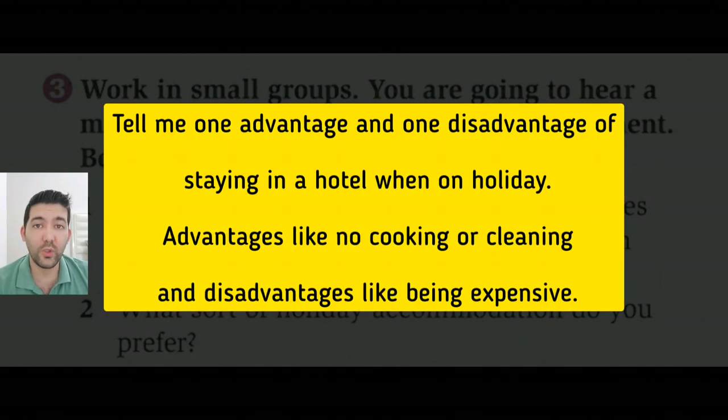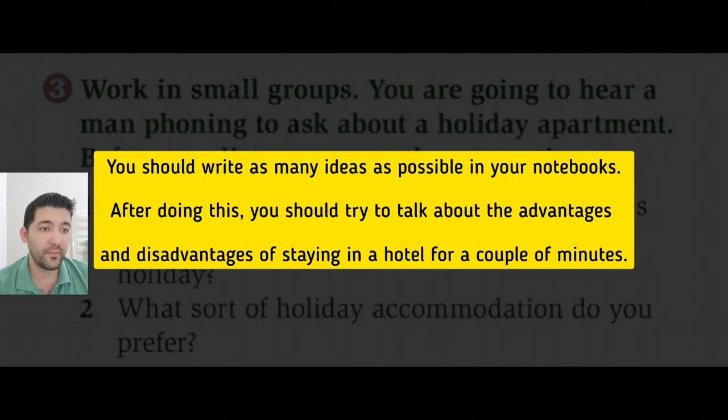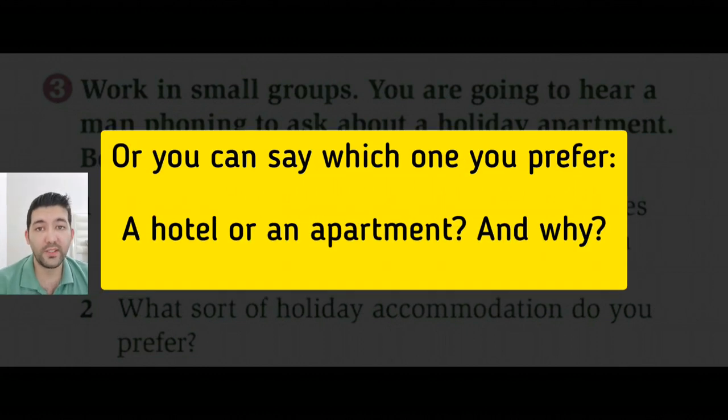Okay, now tell me one advantage and one disadvantage of staying in a hotel when on holiday. You should write as many ideas as possible in your notebooks. After doing this, you should try to talk about the advantages and disadvantages of staying in a hotel for a couple of minutes. Or you can say which one you prefer, a hotel or an apartment and why. Now try to do it in two minutes. You may pause the video now and start.